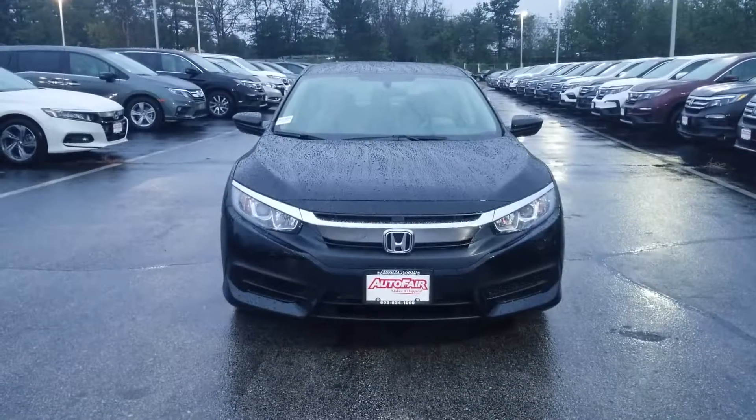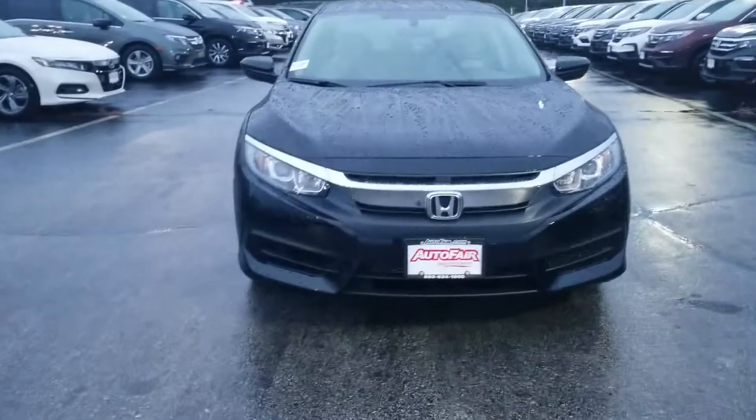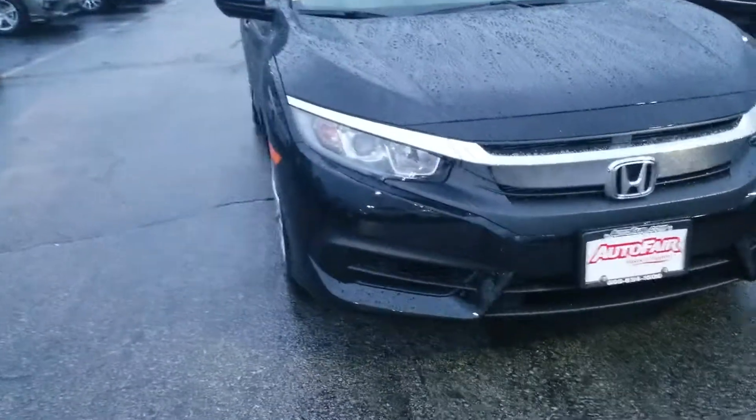Hey, Phillip Rhee here from AutoFair Honda in Manchester with the 2018 Honda Civic LX you're interested in. Just wanted to do a quick walk around and show you some of the cool features of the car.